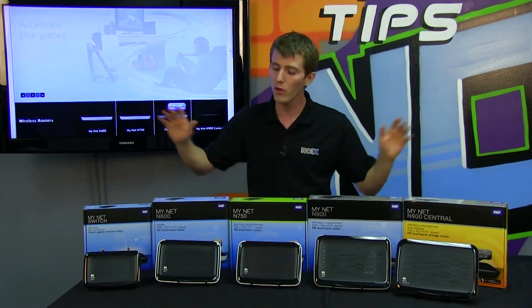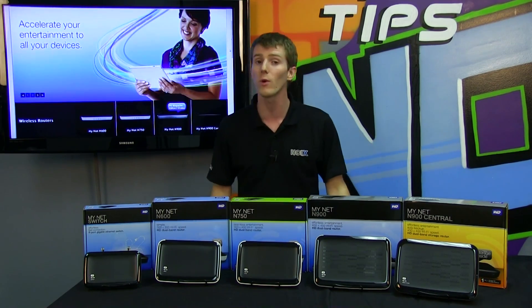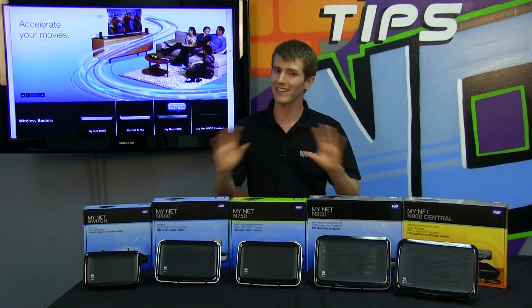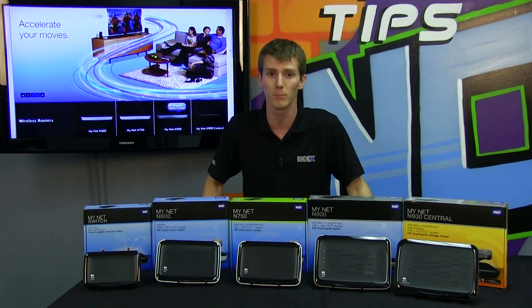The apps are compatible with all the routers, which all have storage expansion. You're going to want to use a MyBook Live if you want to enable all the functionality, because a regular hard drive won't necessarily support it.